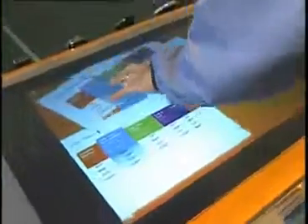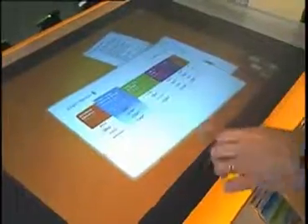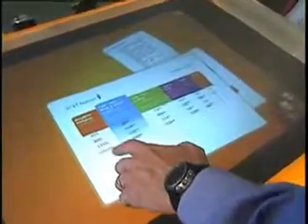We can also easily check out the different plans available with our BlackBerry, and we can move them around and resize them simply by using hand gestures to figure out what plan we want to go with this phone. So that's a look at Microsoft Surface in AT&T retail stores — be sure to check it out at five locations nationwide right now.